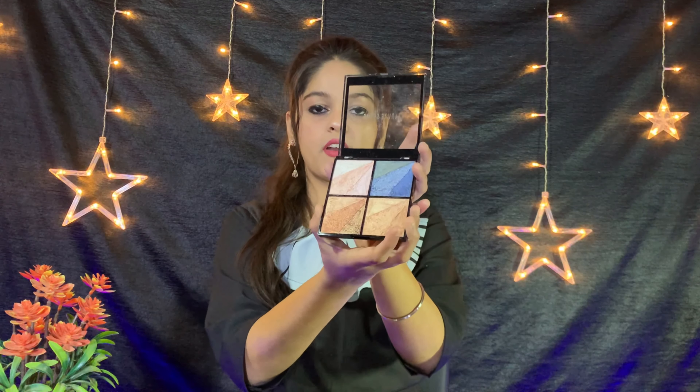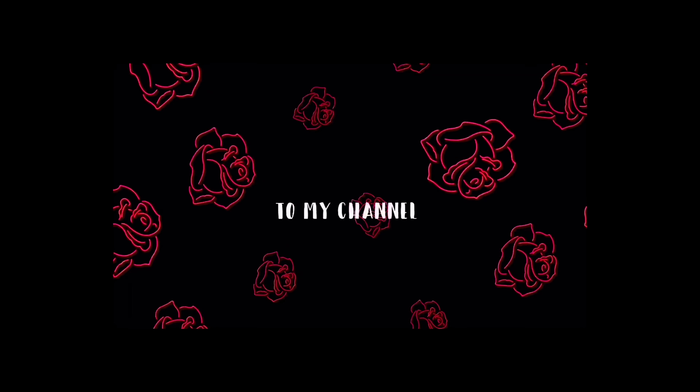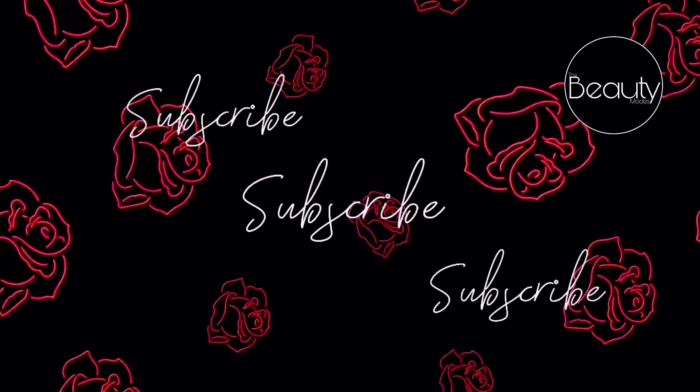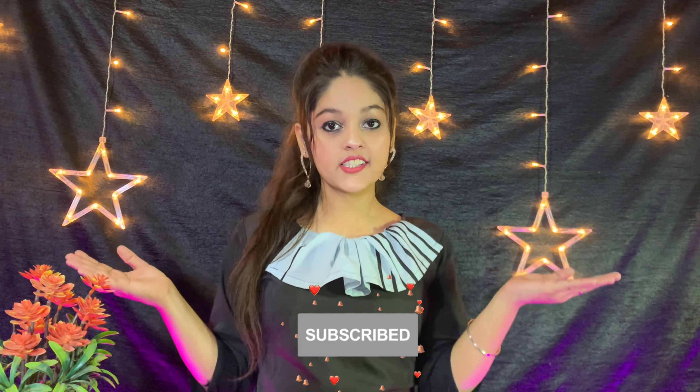You have bronzer, eyeshadow, highlighter and blusher — you have to do all the work in your palette, you can make a full face. Hey guys, I am Sneha, welcome back to my YouTube channel The Beauty Moods. Today I am going to share with you the Swiss Beauty palette eyeshadow palette which is 4 sets. I have some palettes and there are 4 shades available.